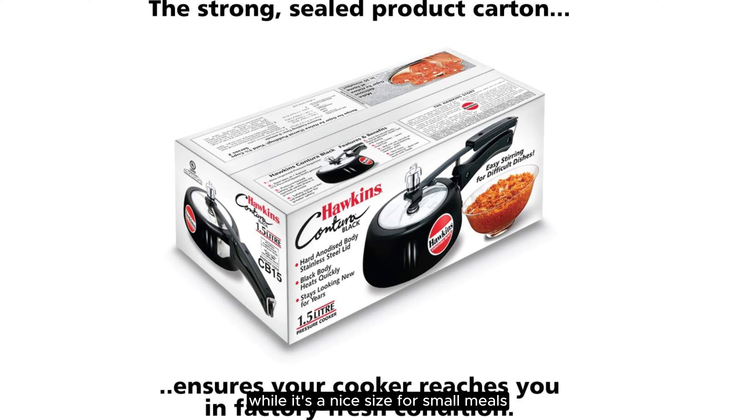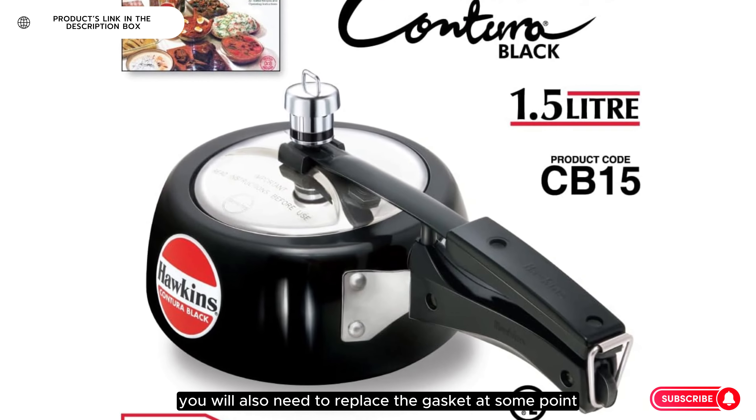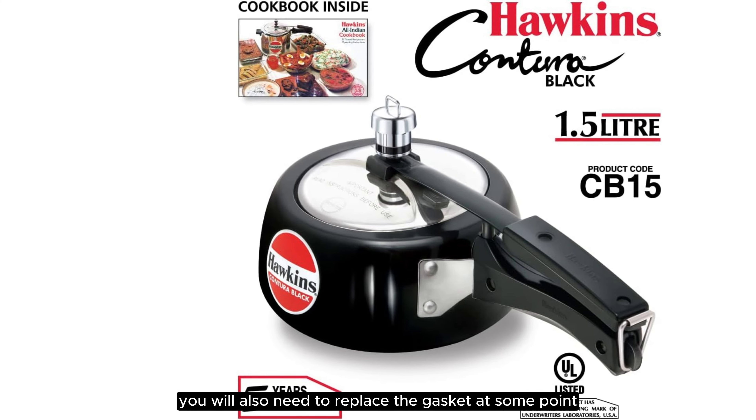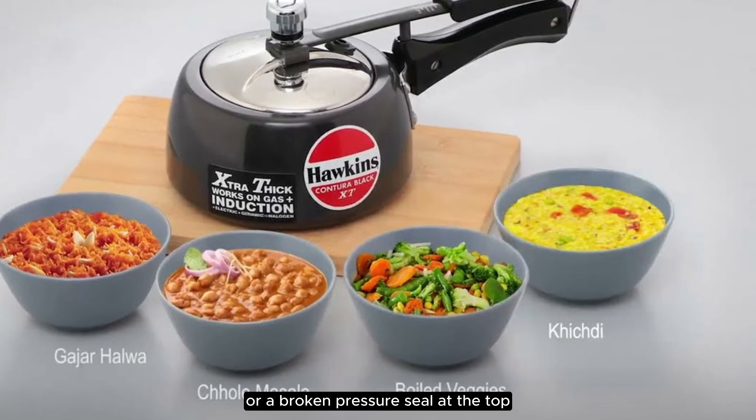While it's a nice size for small meals, there are a few caveats. Ratings lament that the rim doesn't have a pour point, which contributes to messes when getting the food out. You will also need to replace the gasket at some point, although the instructions are vague about when. You'll need to keep an eye out for cracks in the rubber or a broken pressure seal at the top.